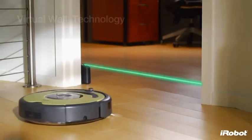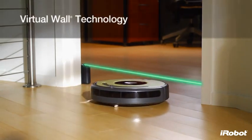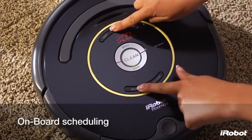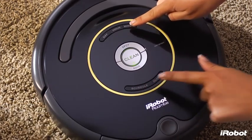Select models also include a virtual wall room barrier and onboard scheduling, which allows you to preset up to seven times per week for Roomba to clean, even when you're not home.